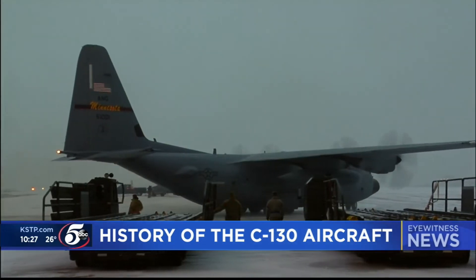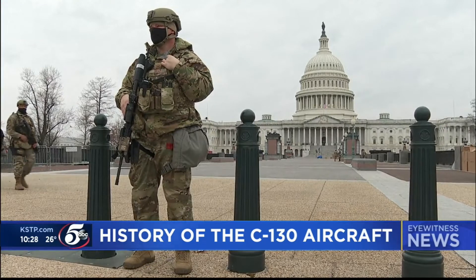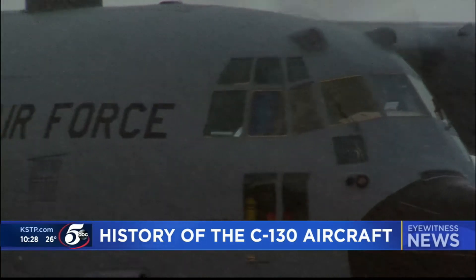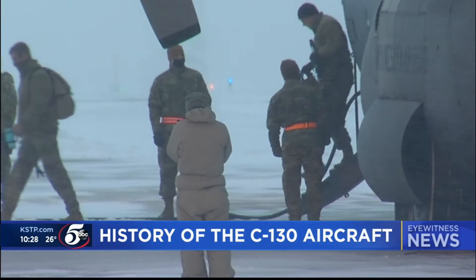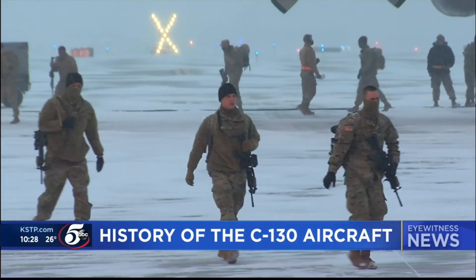Just last month, Minnesota's 133rd Airlift Wing got to put the plane's power to the test for the presidential inauguration, flying more hours in one weekend than it does in a typical month. The Guard was called up — well over 20,000 troops nationwide, almost exclusively guardsmen — and the Minnesota National Guard played a very significant role in that larger mission. We were able to move 1,465 airmen and soldiers, 119 short tons of cargo, and flew 199 flying hours with 76 missions.